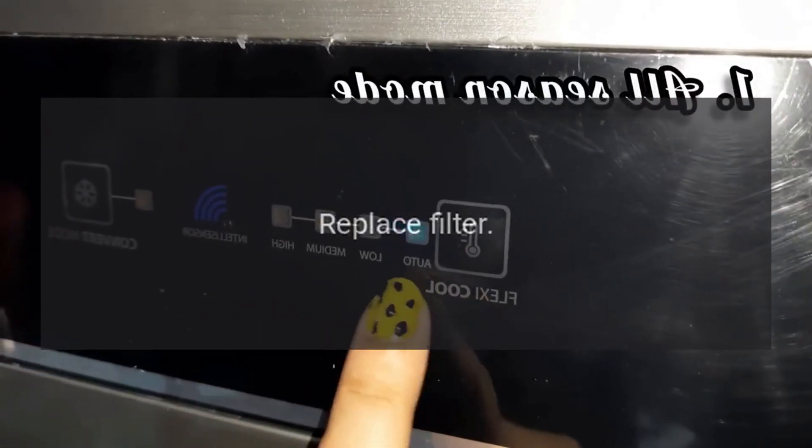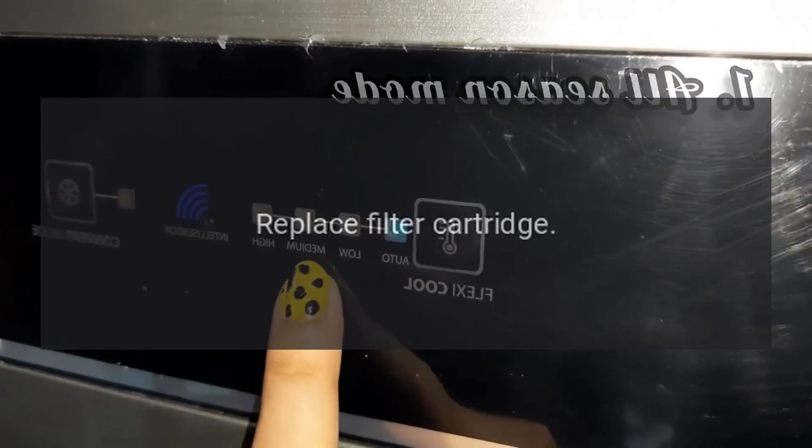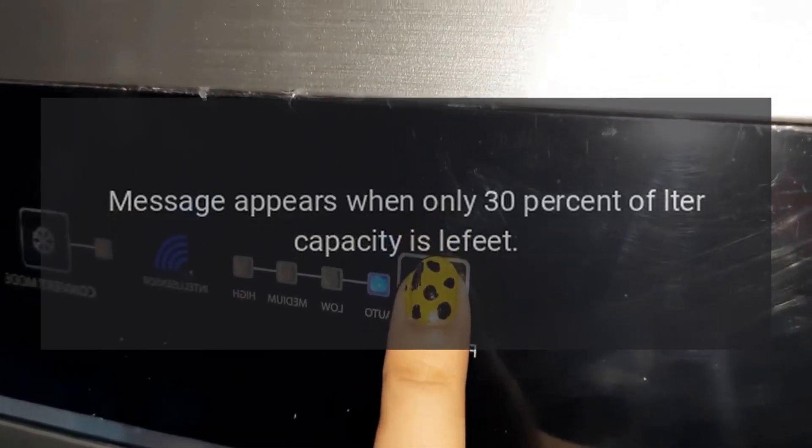Code: Replace filter. Problem: Replace filter cartridge. Message appears when only 30% of filter capacity is left.